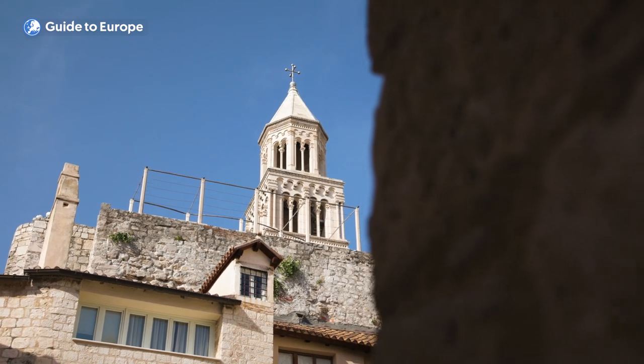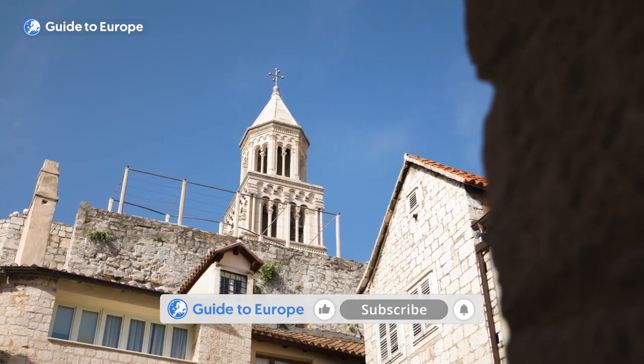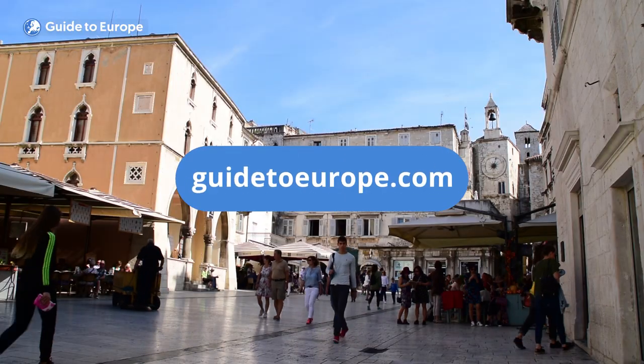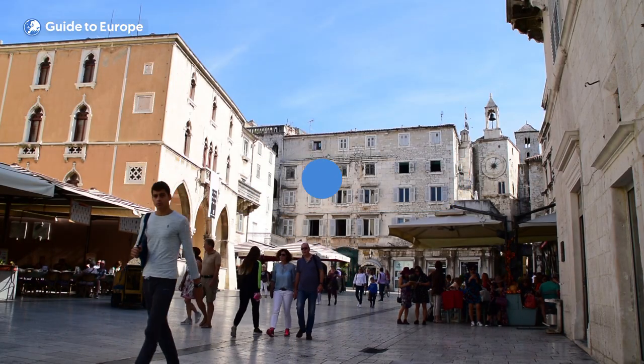That's the end of our video of the top 10 things to do in Split. Check out more amazing videos on our YouTube channel, or visit our website to find the best travel deals to Europe. See you next time!